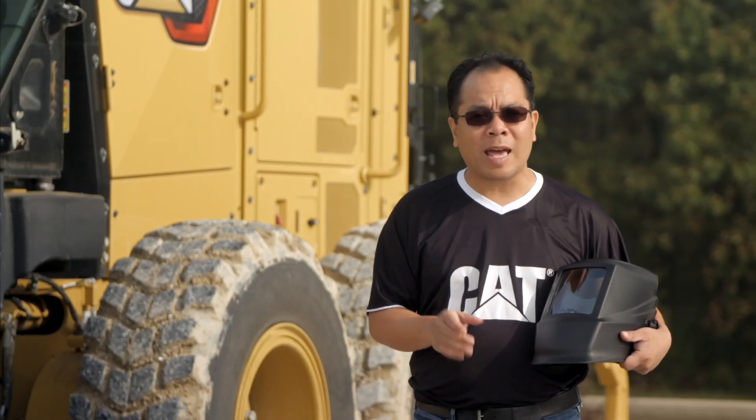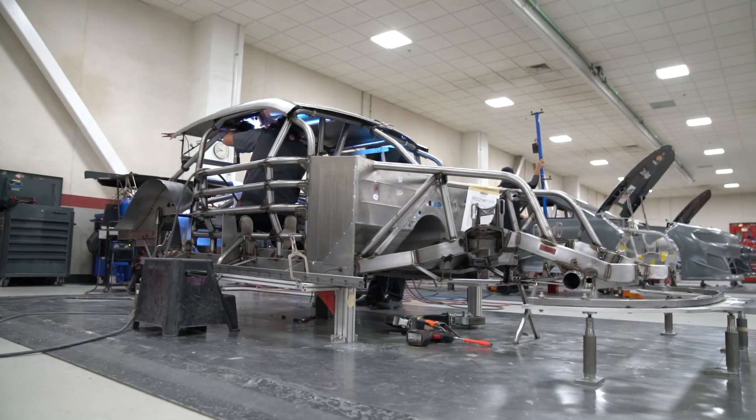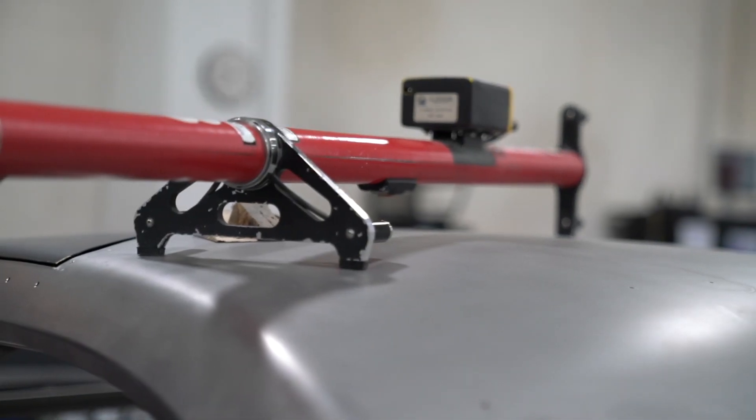What you might not know is that strength comes from the work being done by people who wear one of these. Pat Marshall leads the fabrication team at Richard Childress Racing. Their job each week is to build the car. They take the bare chassis and put the body on, making sure it's done within the specs and NASCAR rules to maximize performance. So we would center the roof up first.